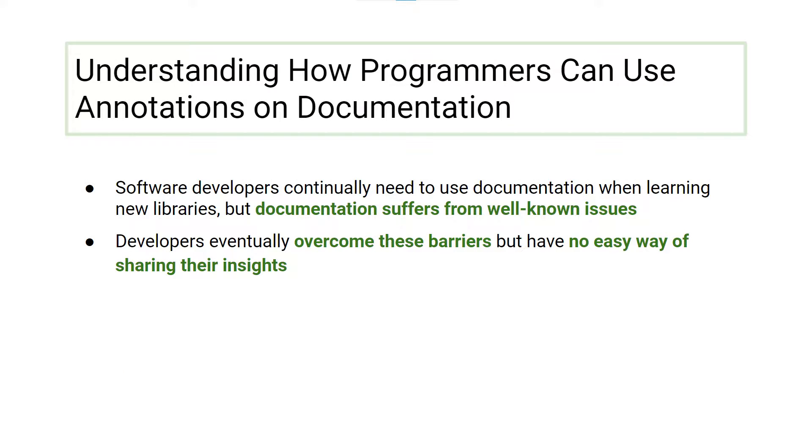Software developers must find and utilize new APIs in their documentation, but documentation has many well-known issues. Developers do eventually overcome these issues, but have no way of sharing what they learned.